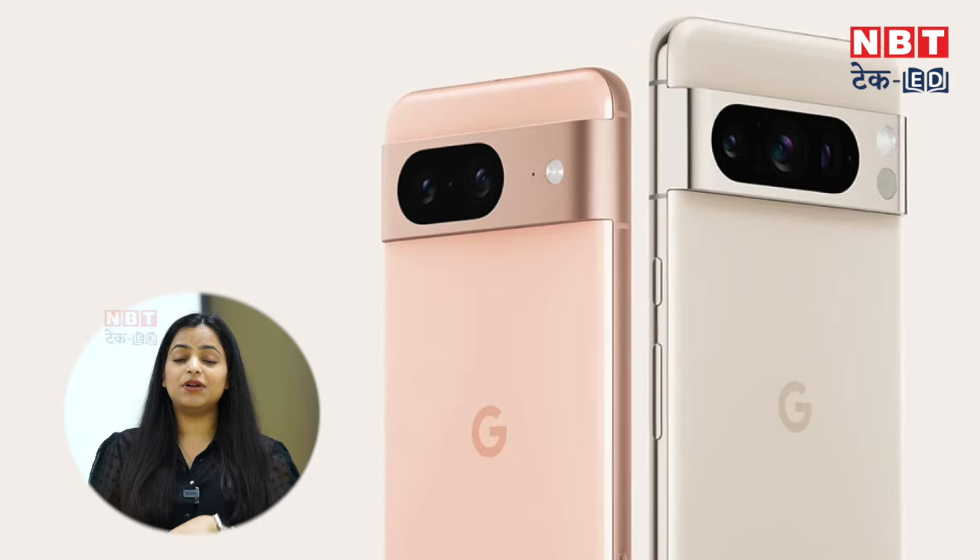Let's talk about the Google Pixel Fold 2. The display size has been increased — the inner display is 7.9 inches and the outer display is 6.4 inches. This time, you can get a triple rear camera in the Fold. These are some highlights of the Pixel Fold. And this time, it can be a little lighter and slimmer, because the first Fold had a somewhat heavy and thick look.